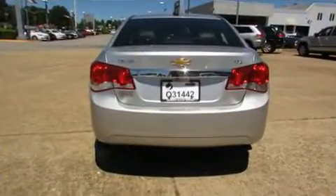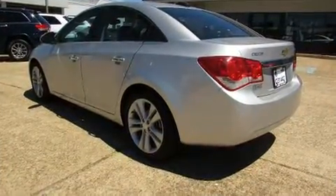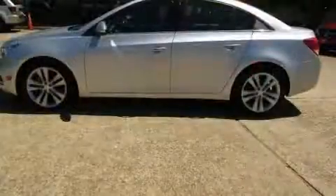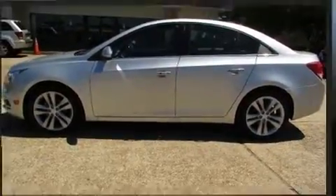It features an automatic transmission, front-wheel drive, and an efficient four-cylinder engine. The engine breathes better thanks to a turbocharger, improving both performance and economy.